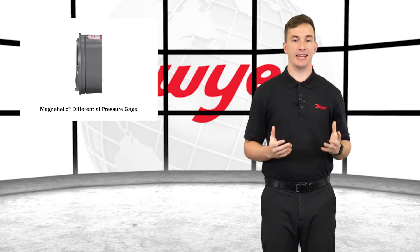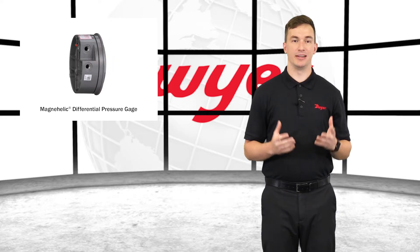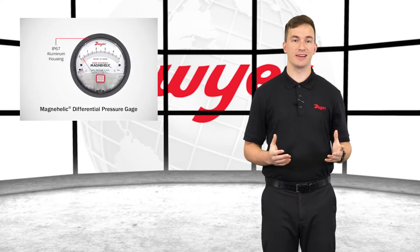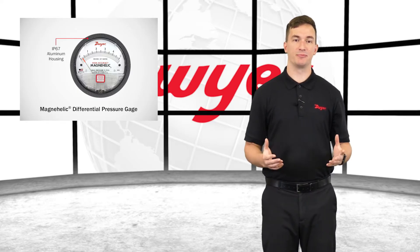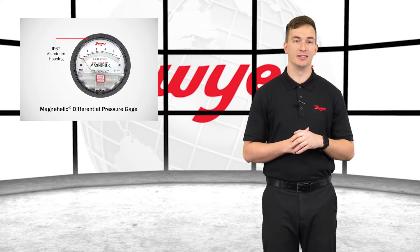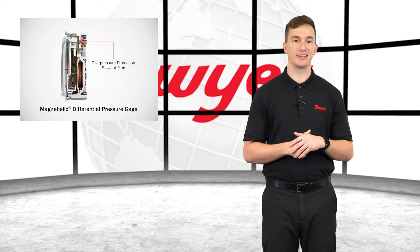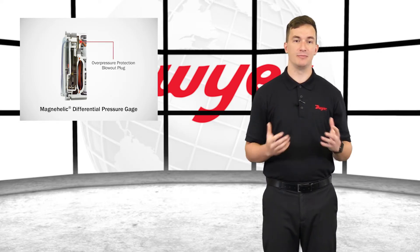The MagniHelic Gauge's patented design provides quick response to pressure changes, eliminating delay and assessing critical situations. It is designed for resilience with a rugged die-cast aluminum housing and is weatherproof to IP67. The design is shock and vibration resistant with overpressure protection. This durability, paired with high-quality components, provides a long service life, minimizing downtime.